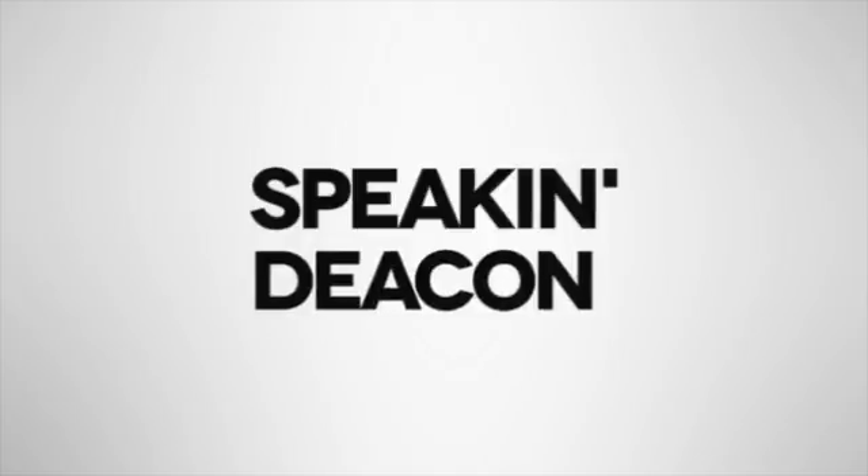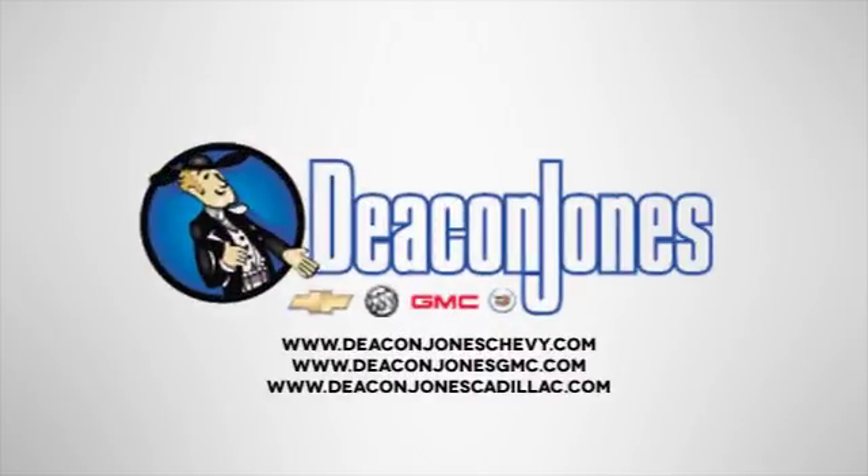Speakin' Deakin! Are you speakin' Deakin? Visit Deakin Jones Chevrolet Buick GMC Cadillac today.